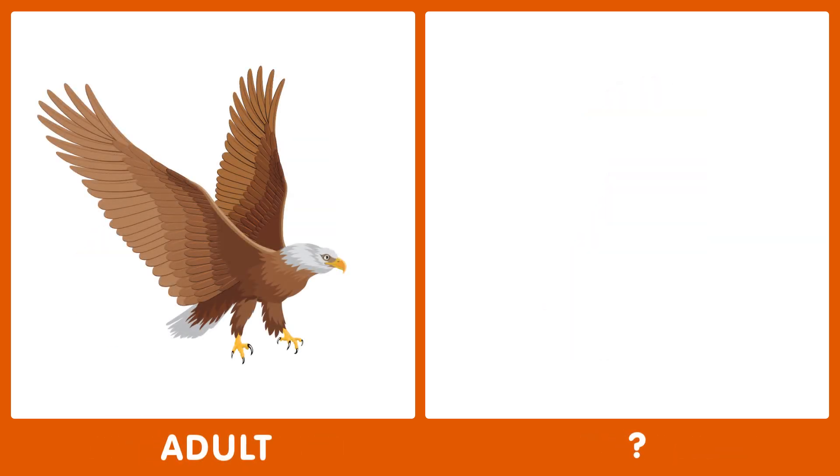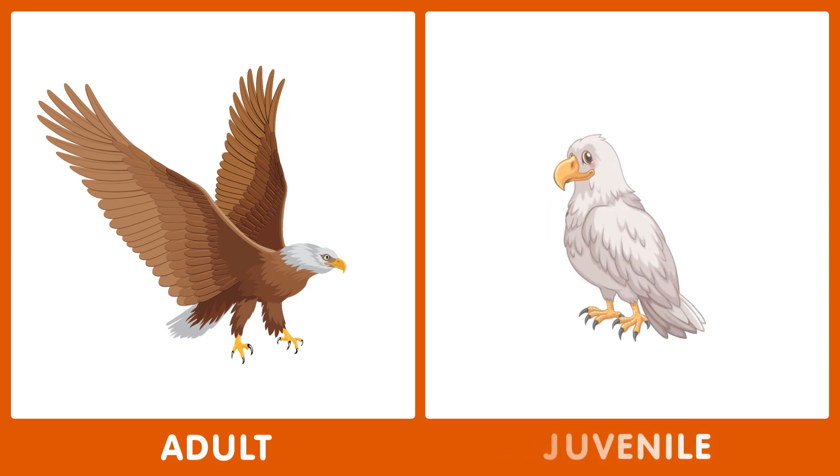The next word is adult. What's the opposite of adult? The opposite of adult is juvenile.